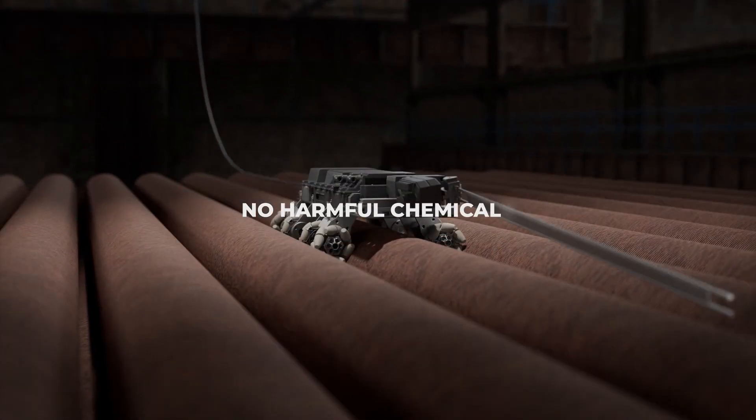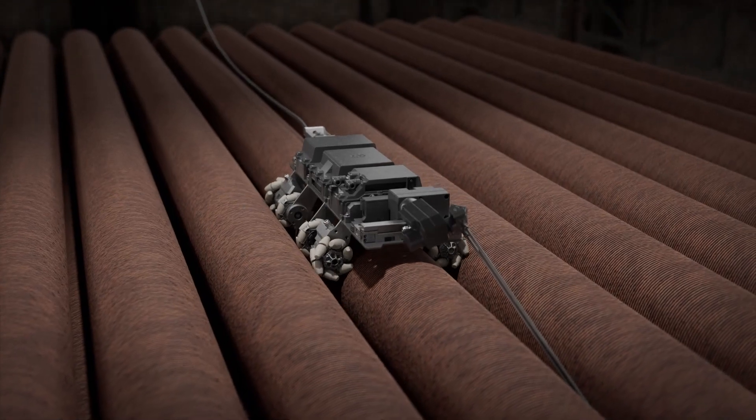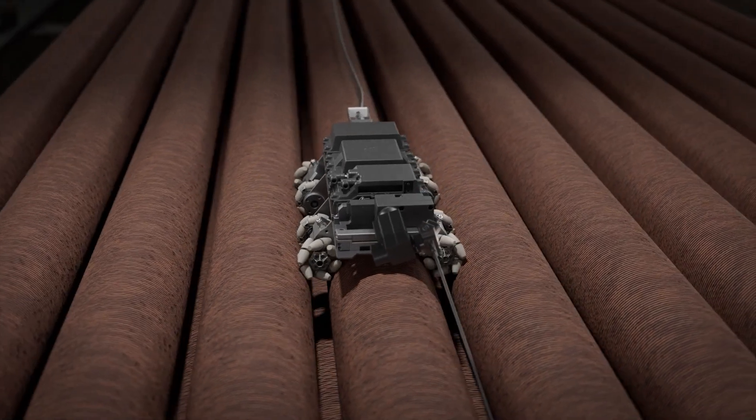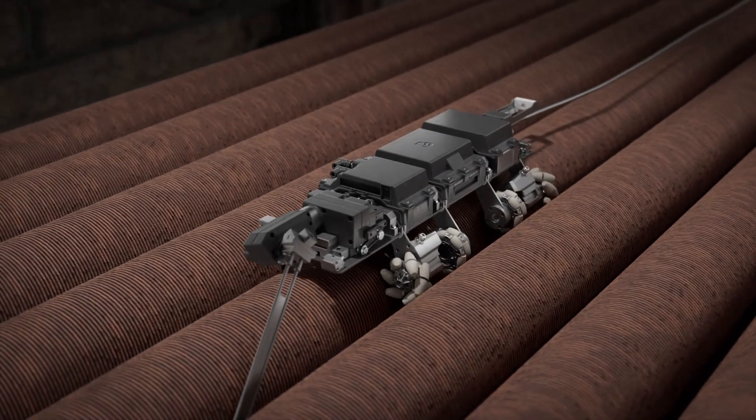Fouling is removed safely without the use of harmful chemicals. The robot's advanced sensor system adjusts to warp tubes and bends, ensuring precise fouling removal without refractory damage.